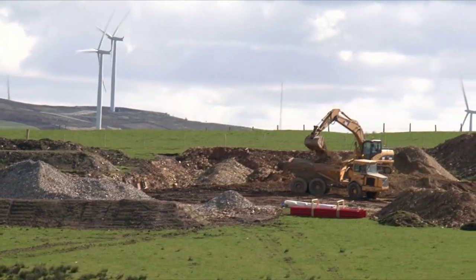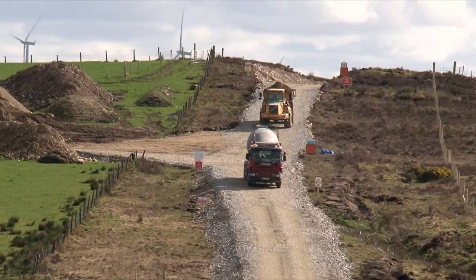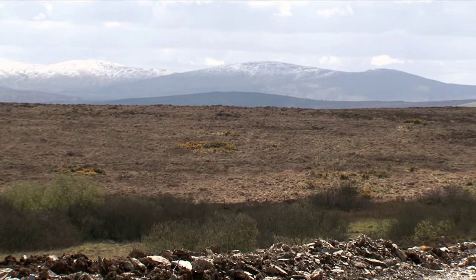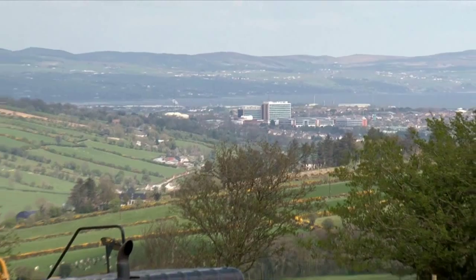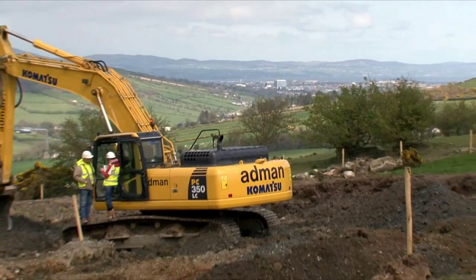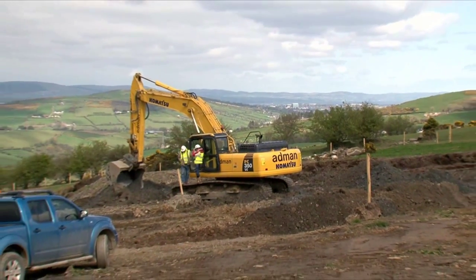In its experience, ESB International has come to believe that many of the critical decisions needed to give a high return on investment are made before the wind farm construction gets underway. The environmental study findings for this site, at high elevation, with severe slopes and sudden weather changes, form the basis of the construction plan.